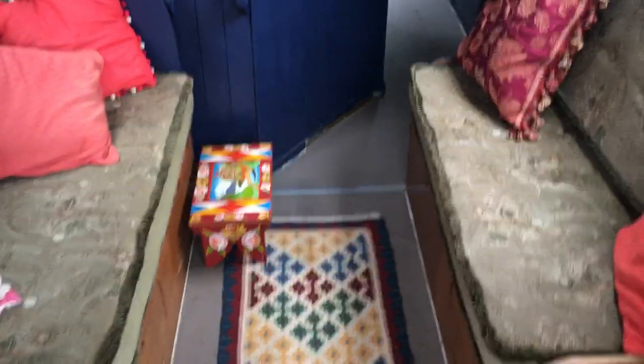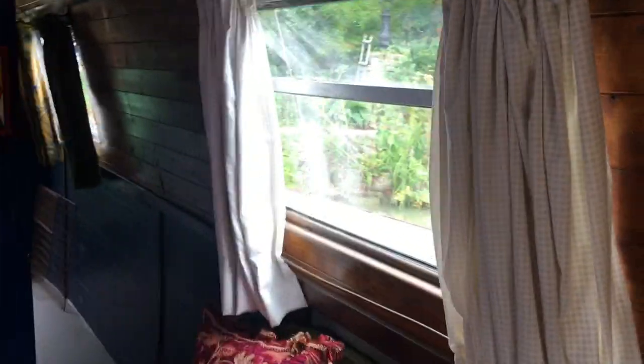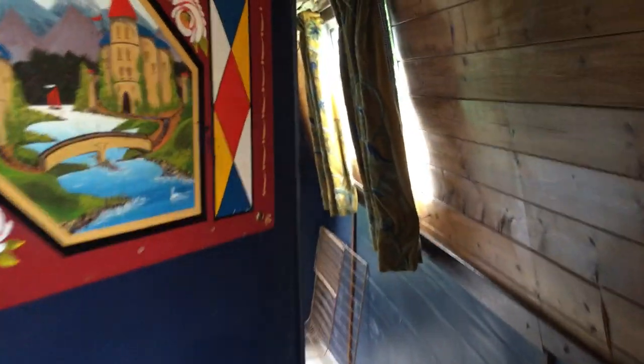We've got the centre section, so that's a double bed there. Plus some more storage space. Going forward, we come to our heads.